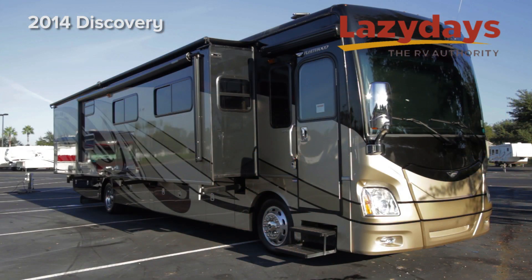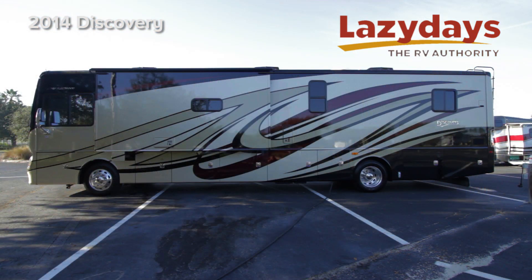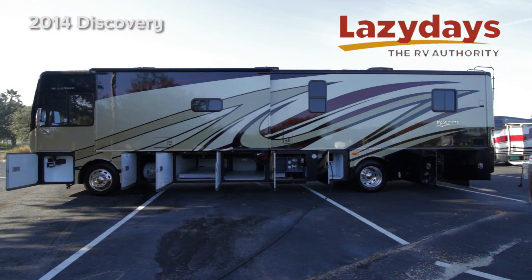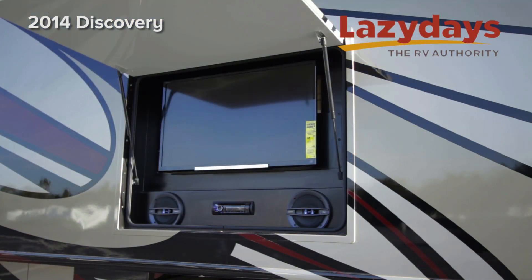Looking at the outside, we have a beautiful front cap and full body paint, along with a four-wall slide with a beautiful 32-inch Sony television mounted in the side with stereo speakers.